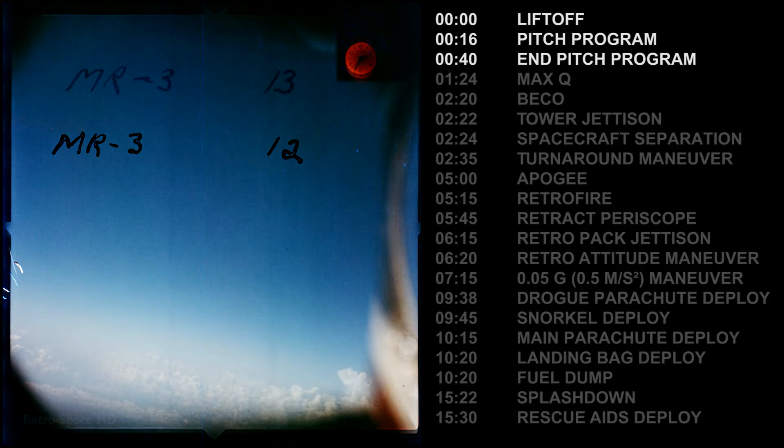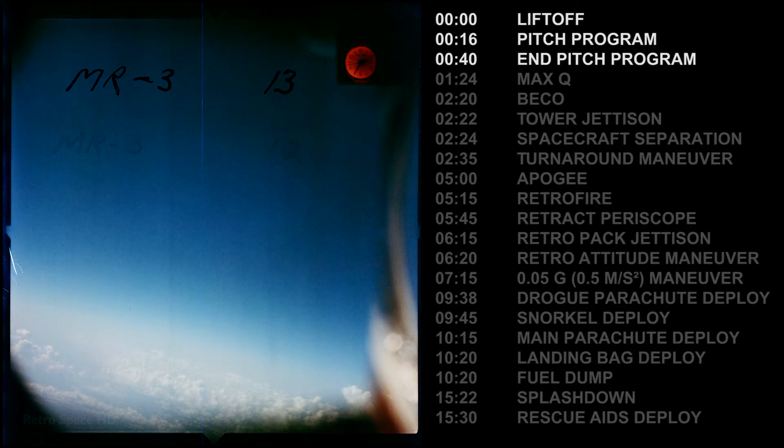This is 7, fuel is go, 1.8G, 8 PSI cabin, and the oxygen is go. Oxygen is up to A-OK. Freedom 7 reports the mission is still A-OK, full go.